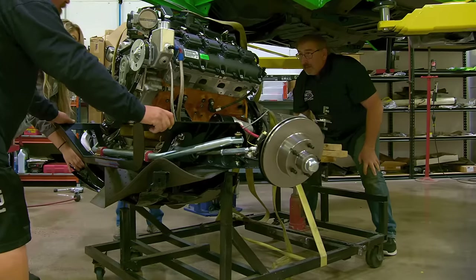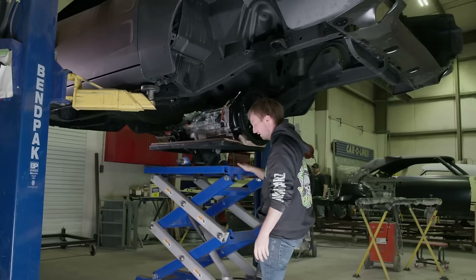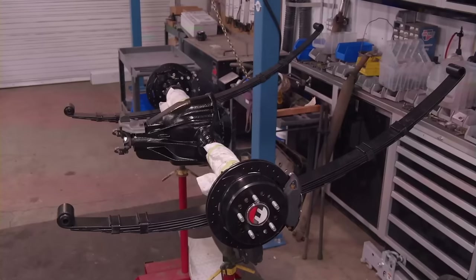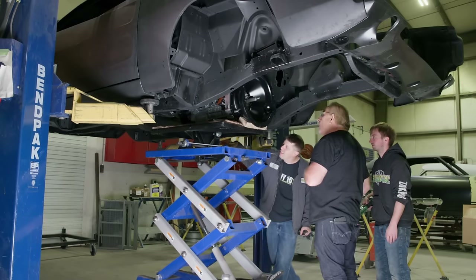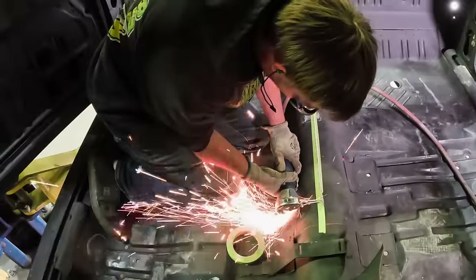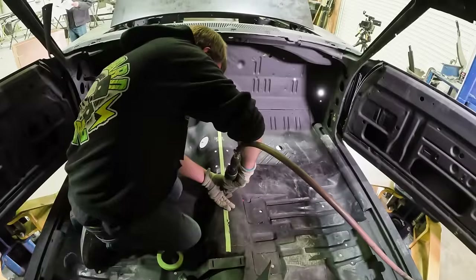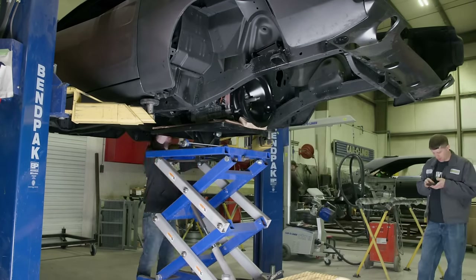This guy wanted the 392 Mopar crate engine from seeing our 2016 SEMA Cuda — that's what really got him in love with the idea. He wanted the Tremec six-speed manual transmission, a Dana 60, and he wanted to paint it black because — Bullitt, right? The 68 Charger in Bullitt is black, everybody wants one. The only thing I'd probably change today is I probably would have done the five-speed versus the six-speed. When you look at those guys fitting it in that car, you can see they're cutting up the floor, modifying things, raising it way up. It's a great transmission, but it does detract from some of the Mopar originality.